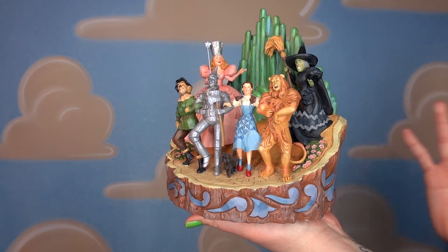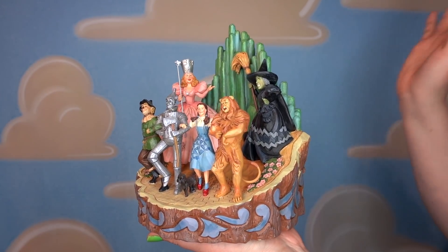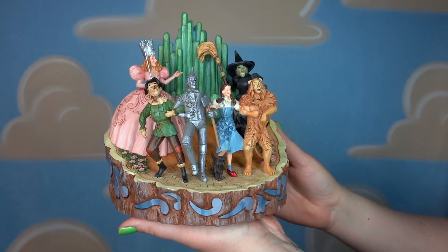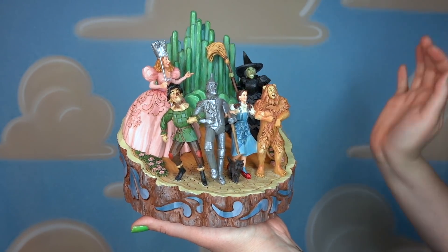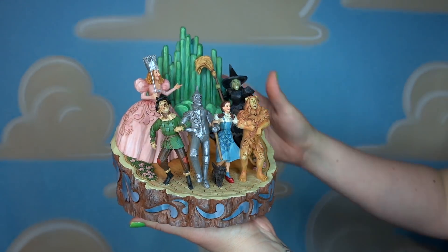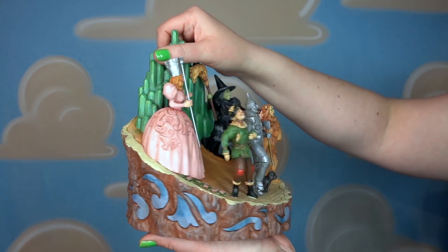The next category is Wizard of Oz, and for those who don't know, I'm actually originally from Kansas, so these figurines represent a little bit of what I call home. This is called Adventure to the Emerald City, given to me by Rowan at the Disney Damsels for our Jim Shore box swap. It looks like it's carved out of wood, similar to the Carved by Heart line that Jim Shore does. It's got the Cowardly Lion, Dorothy, the Tin Man, and the Scarecrow, plus Glinda the Good Witch, the Wicked Witch of the West, and Toto. Dorothy's shoes are glitter and the Emerald City has a little iridescent element — definitely one of my most favorite Jim Shore figurines.